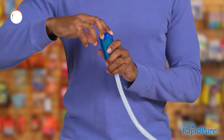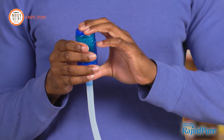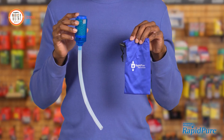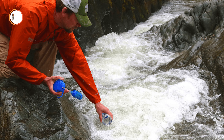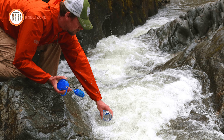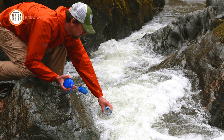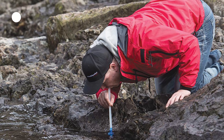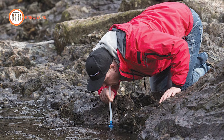Employing Ultraserum technology, this filter eradicates over 99.9% of viruses, bacteria, and more, instilling confidence in every sip regardless of where your outdoor escapades lead you. And here's the pièce de résistance — no waiting, back flushing, or intricate handling is required. The Rapid Pure Pioneer purifies water as it filters, allowing you to satiate your thirst promptly and securely, even in the most remote landscapes.